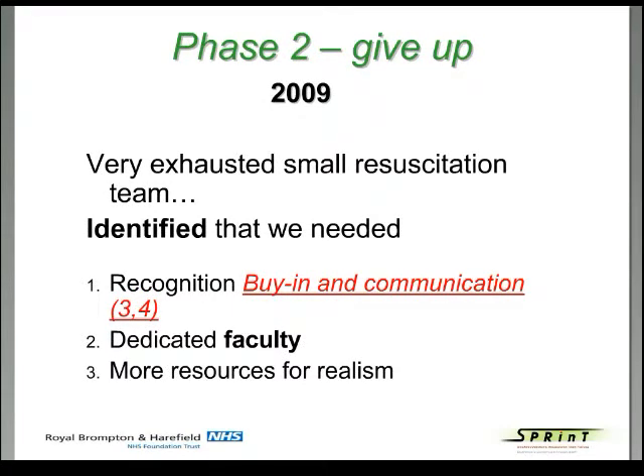After a year we entered phase two, and at this point we wanted to give up. We had a very exhausted small team — two consultants and two nurses. We identified that we needed recognition; no one really knew what we were doing, and that led to people not understanding why we were doing it. Cotter's important points three and four: it's very important to get buy-in and communication. We didn't have dedicated faculty — we were doing this all in our spare time — and we needed more resources for realism.